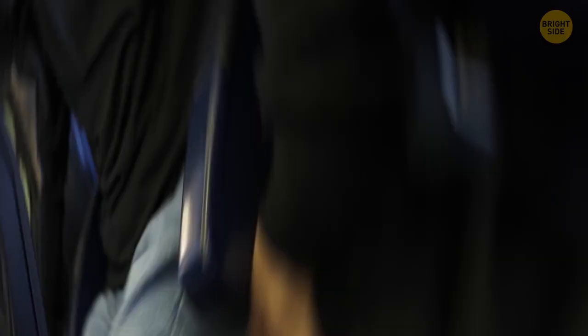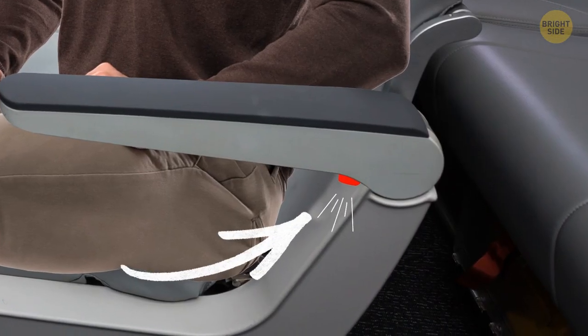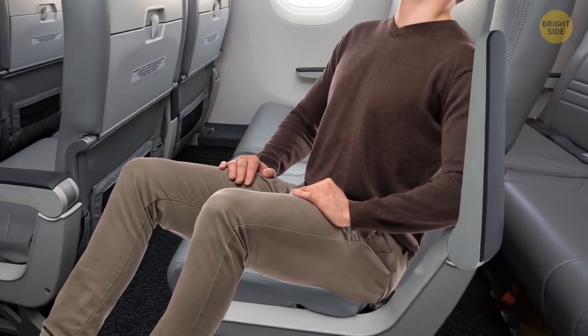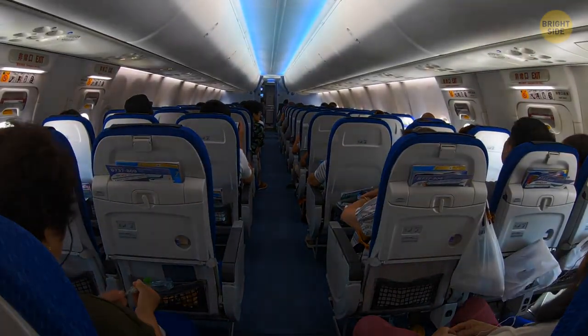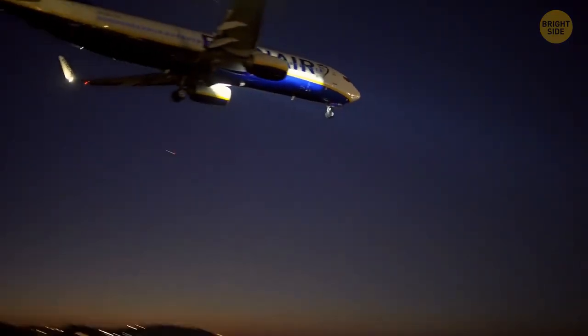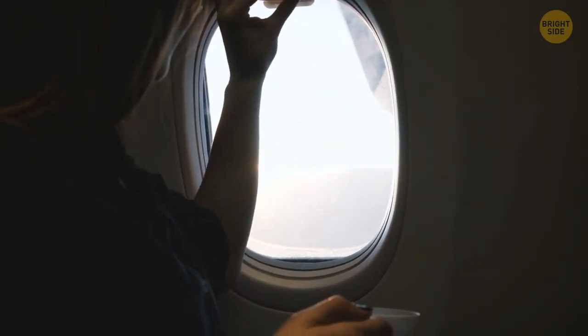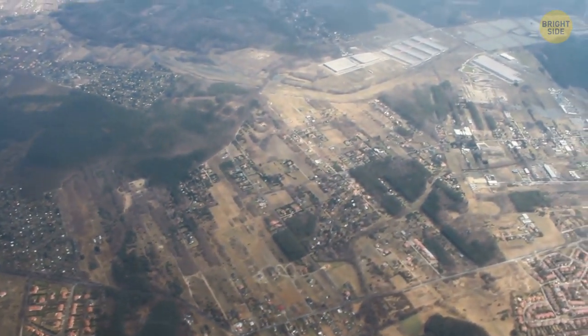If you're sitting in an aisle seat, push the button on the underside of the outermost armrest to move it up, giving you more space for your legs. The reason they turn the lights off in the cabin is so passengers' eyes get used to the darkness in case an emergency landing happens at night, making it easier to evacuate. Flight attendants also ask you to open window shades so they can see what's happening outside and choose the best evacuation route in case of an emergency.